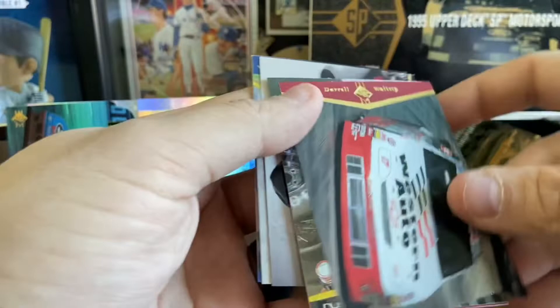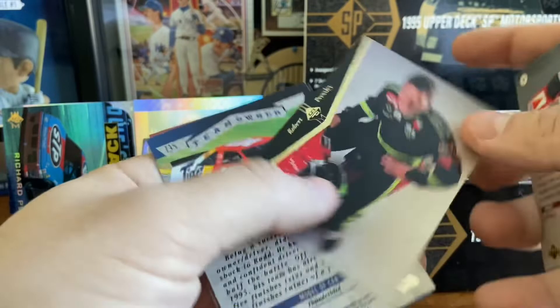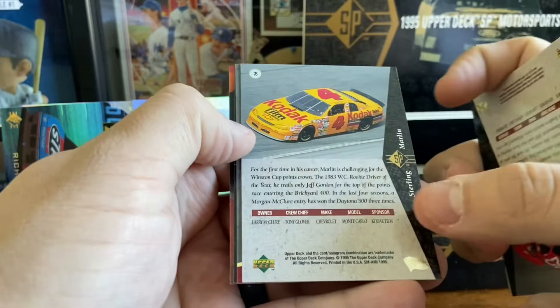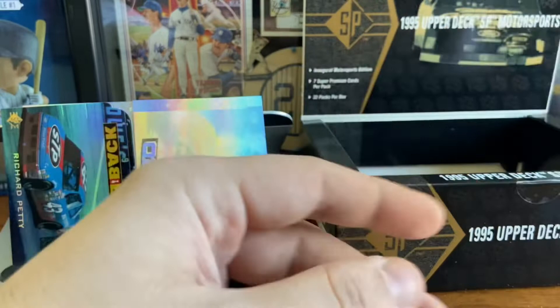Darrell Waltrip die cut right out the gate. Rusty Wallace. Ricky Rudd. Morgan Shepherd. Robert Presley. And then we've got a couple of team owners — Ricky Rudd and Bodine. Darrell Waltrip die cut. Ward Burton. Ken Schrader. Sterling Marlin. Bill Elliott. Bobby Hamilton. Love that jumpsuit — that's great. And Jimmy McCarr. The racing suit is fantastic there.